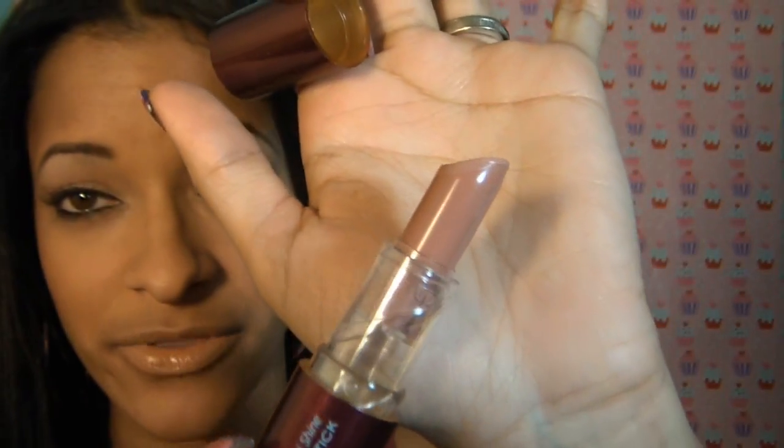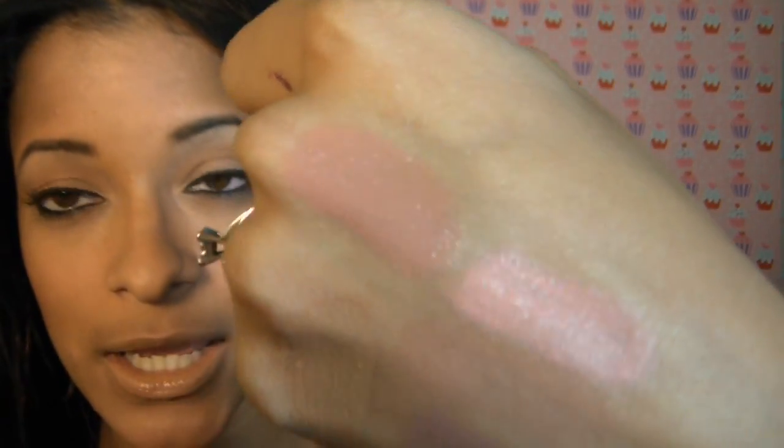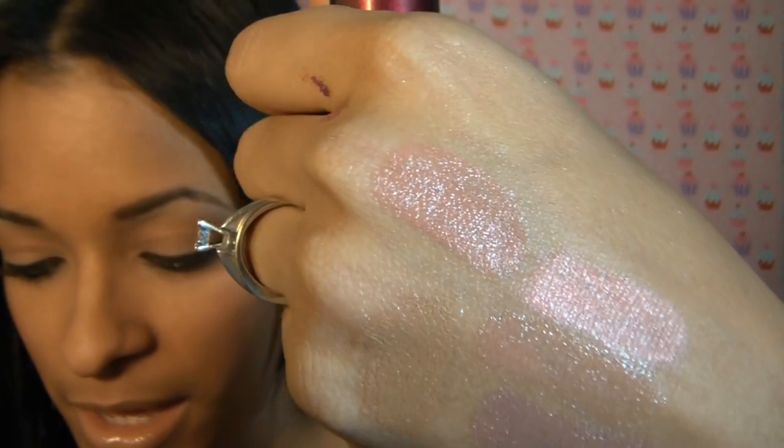Another nude lip I wanted to show you guys is the Maxi Shine lipstick from Kiss New York, and this one is in Nude Beige. This is another nude lipstick that goes very well with a medium skin tone. Don't worry, fair ladies and deeper skin ladies — I will get to you. That one is a nice medium nude lip with a pretty pinky taupe undertone.